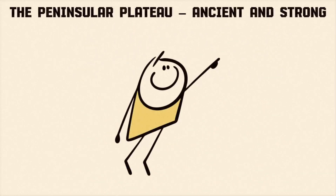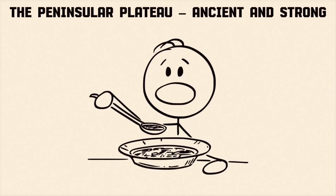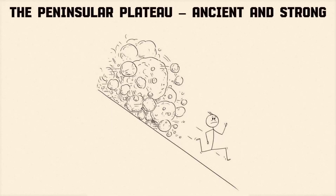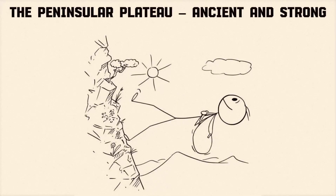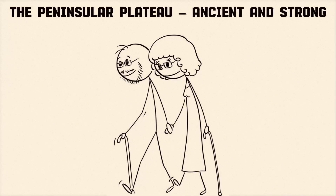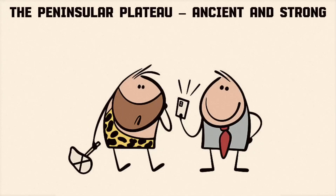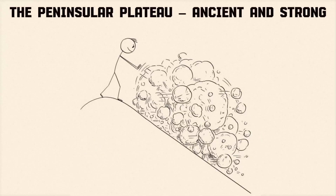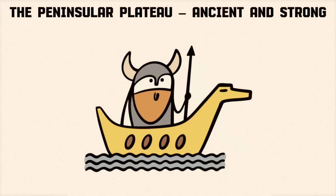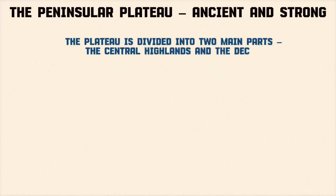Now we leave the flat green plains and head south — the land suddenly rises, becomes rocky, uneven, full of hills and plateaus. Welcome to the Peninsular Plateau, the ancient grandpa of India's geography. Unlike the Himalayas, which are young and still growing, the plateau is old, stable, and made of hard rocks. Scientists say it's one of the oldest landmasses in the world, dating back to when dinosaurs still existed. The plateau is divided into two main parts: the Central Highlands and the Deccan Plateau.